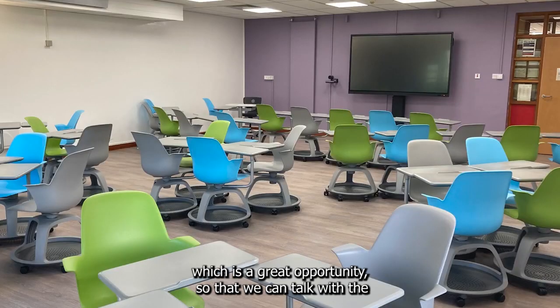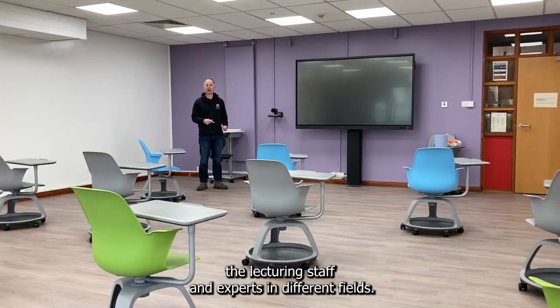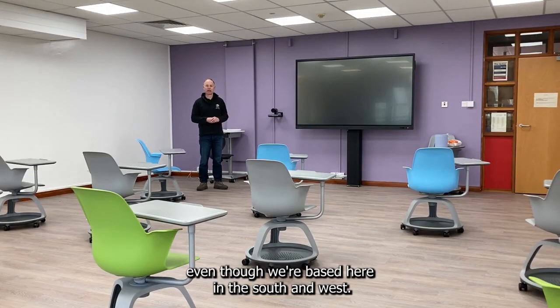Connecting with other campuses is a great opportunity so that we can talk with the lecturing staff and experts in different fields, even though we are based here in the South and West.